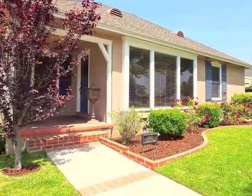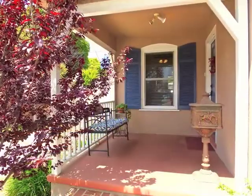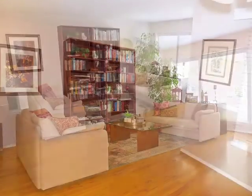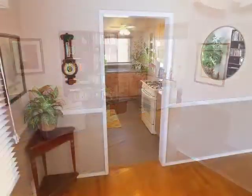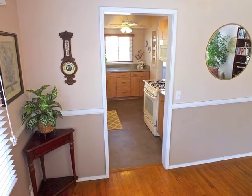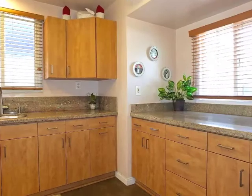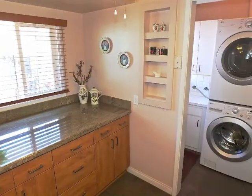The garden approach is enchanting and you feel the sun-filled warmth in the open yet intimate living and dining rooms. Beautifully appointed, the renovated kitchen opens into the laundry room.